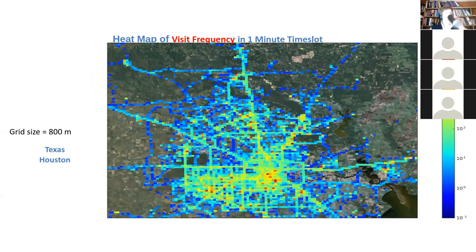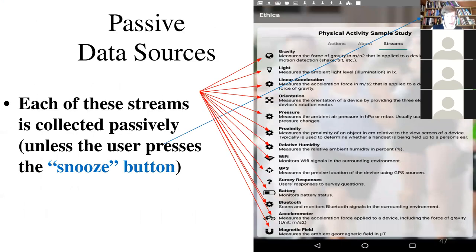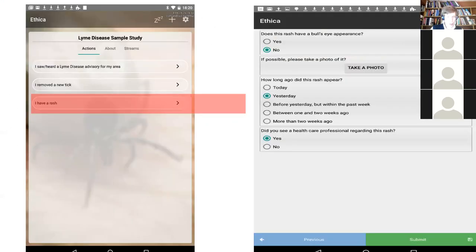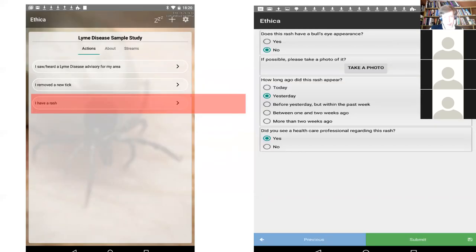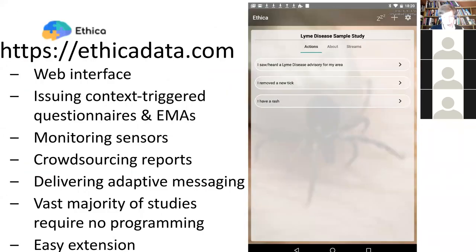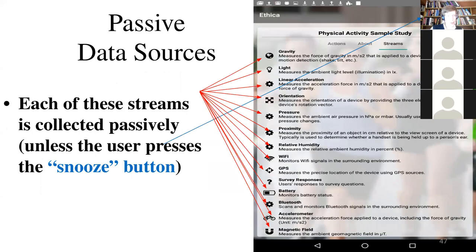Systems of this sort enable collection of data not only through surveys — eliciting answers to questions on things like Lyme disease, tick reporting, new rashes, care seeking, and so on — but they can also include a wide variety of sensors.